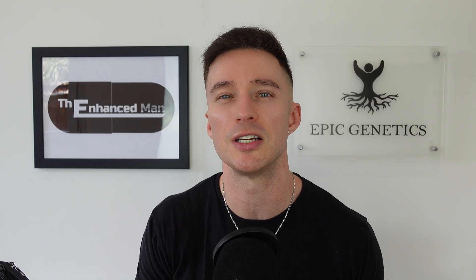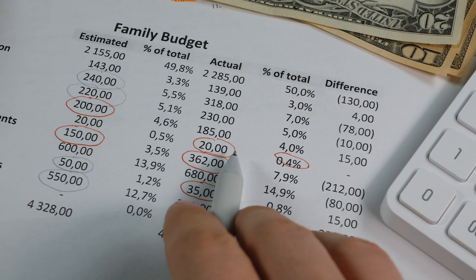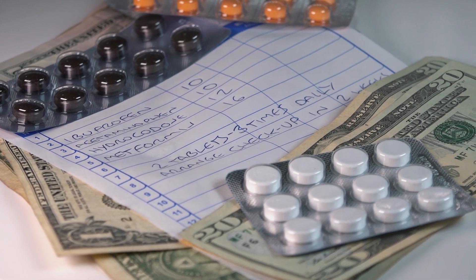Neither of these interventions is very expensive. At my current usage rate, RU58841 comes to about ten dollars a month plus the minoxidil. The Revita shampoo gives over two to two-and-a-half months of use, working out to around twelve pounds a month. So overall not that expensive.